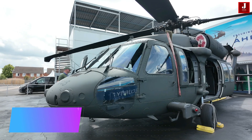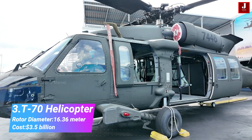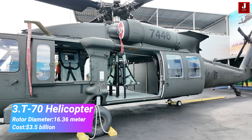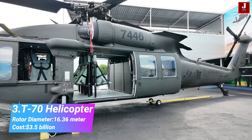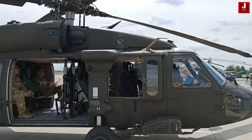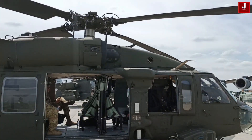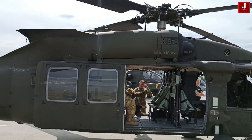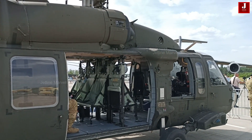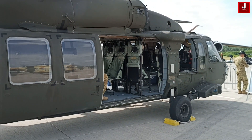The T-70 is a versatile utility helicopter developed by Turkish Aerospace Industries in collaboration with Sikorsky Aircraft. This helicopter is designed to perform a wide range of missions, including troop transport, medical evacuation, search and rescue, and cargo lift operations. Equipped with advanced avionics, a powerful twin-engine setup, and sophisticated navigation systems, the T-70 offers exceptional reliability and performance. Its four-bladed main rotor, with a diameter of 16.36 meters, provides excellent stability and maneuverability, making it suitable for various operational environments.